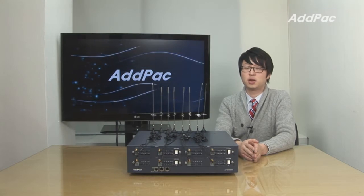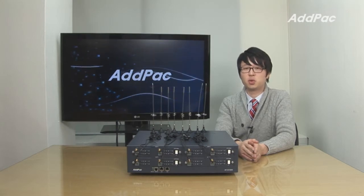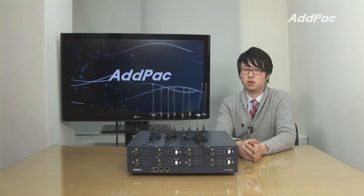Hey, I'm Leo with AdPack. Today I'd like to give you a brief overview of the 32-port GSM gateway APGV3000.